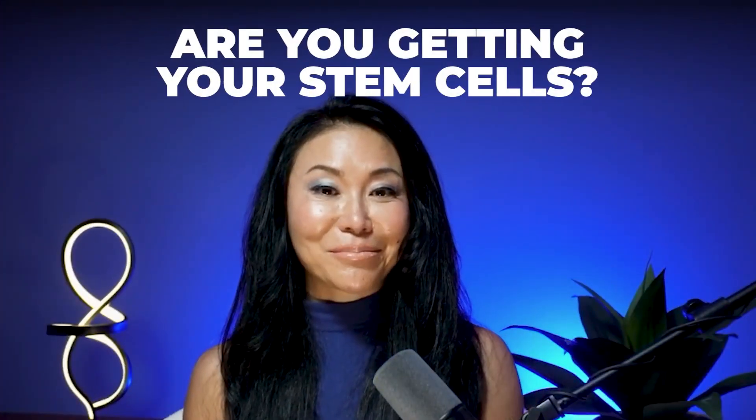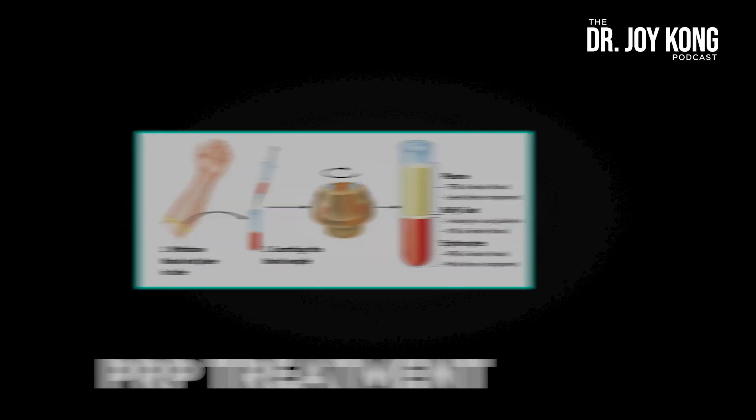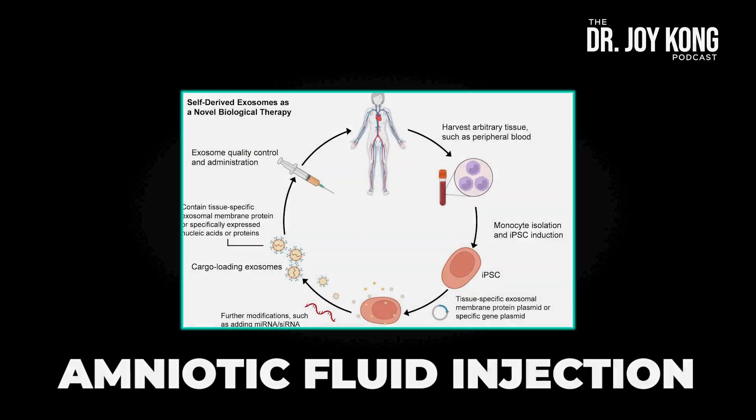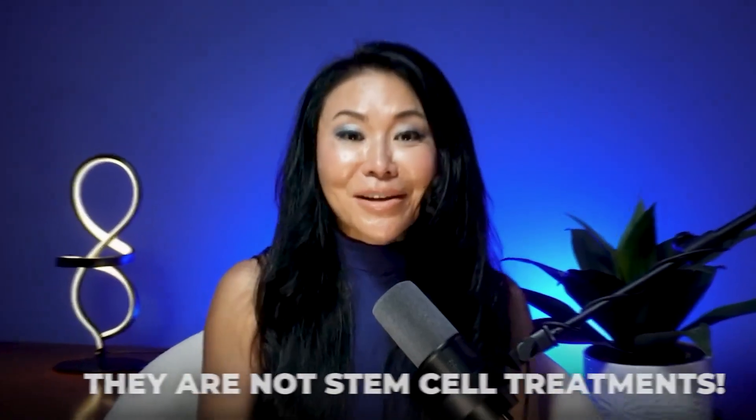You think you got stem cell treatments, but did you? A lot of people tell me they got stem cell treatment before and either it worked or it didn't. When I talk with them more, I find out they got either PRP treatment, exosome treatments, or amniotic fluid injections. So what are these things? They're not stem cell treatments.